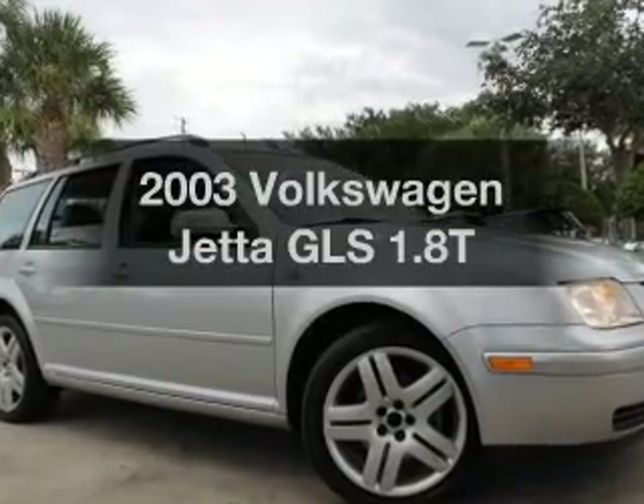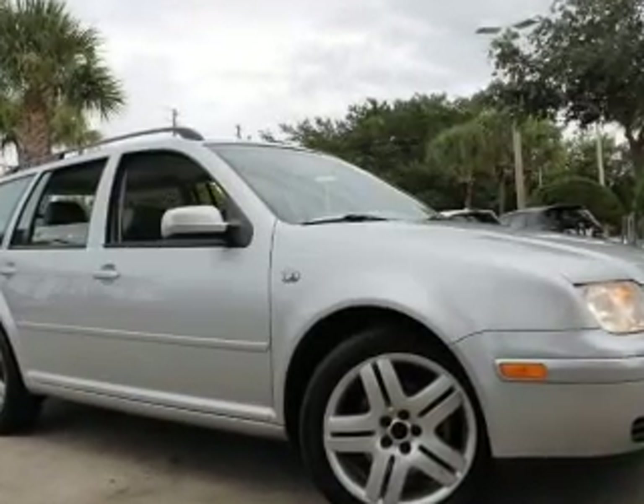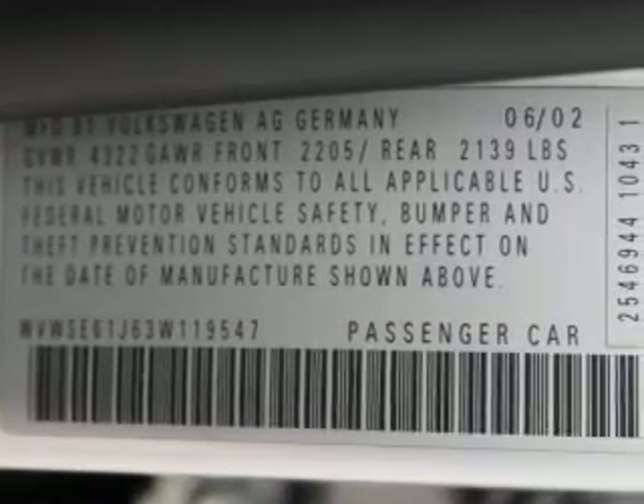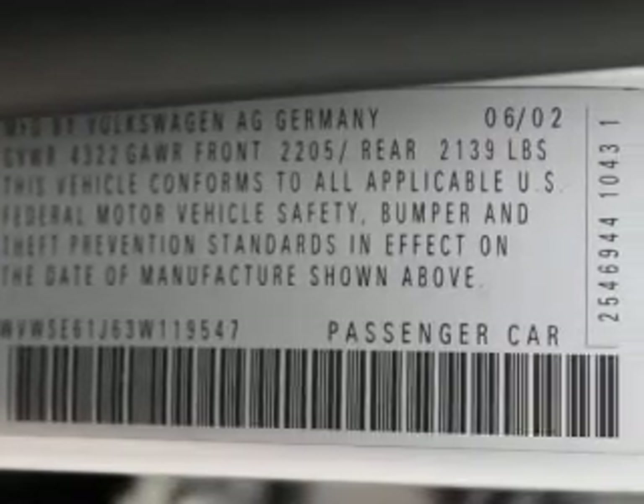Presenting the 2003 Volkswagen Jetta. If you're looking for a first-rate auto, this one could be yours today. With an efficient four-cylinder engine, the powertrain includes front-wheel drive.